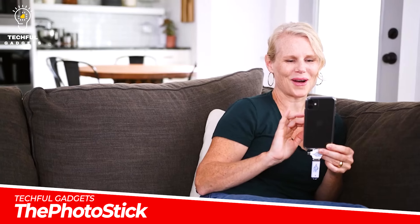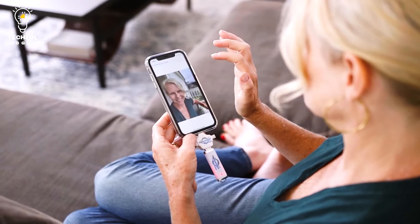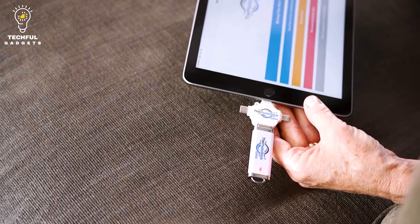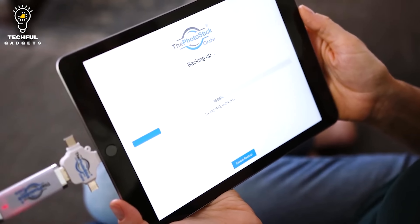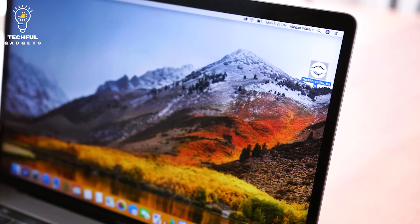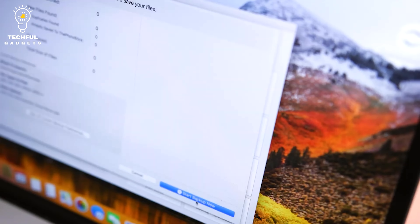Theftphotostik. Keep your prized memories safe with the Theftphotostik Omni USB Backup Thumb Drive. Choose from four capacities: 32GB, 64GB, 128GB, and 256GB, depending on how much you need to store. The largest option holds up to 120,000 photos and videos, and it also organizes them so you don't have to search through files to find what you want.